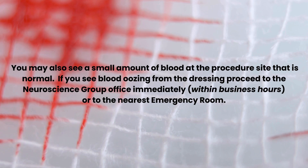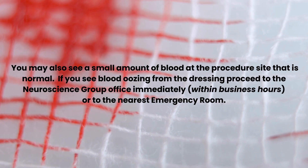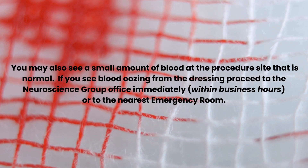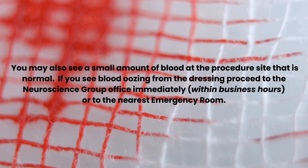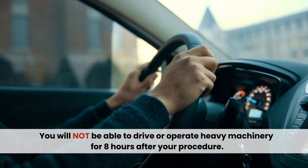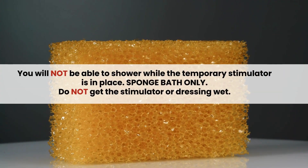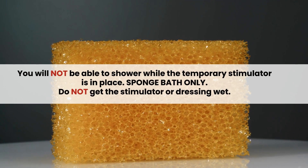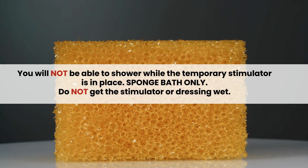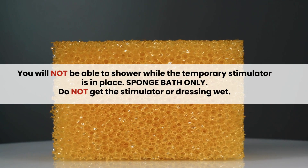If you see blood oozing from the dressing, proceed to the Neuroscience Group office immediately within business hours, or to the nearest emergency room. You will not be able to drive or operate heavy machinery until 8 hours after your procedure. You will not be able to shower while the temporary stimulator is in place — sponge bath only. Don't get the stimulator or dressing wet.